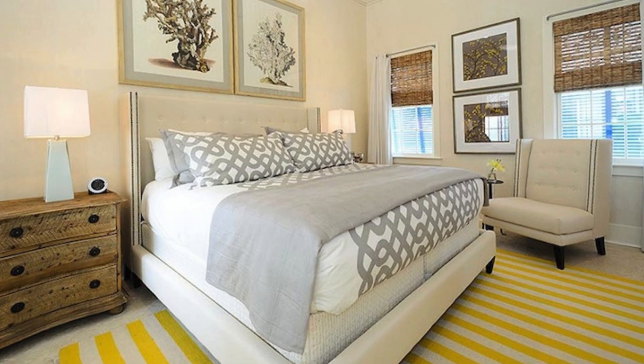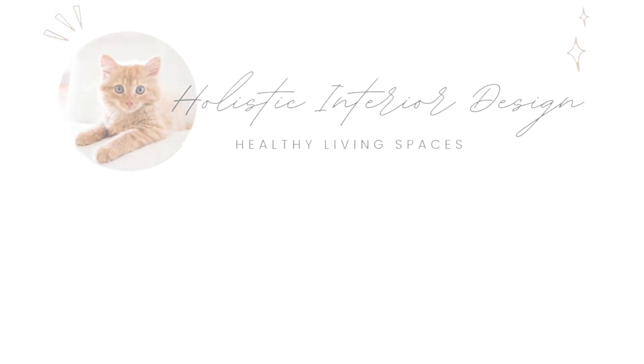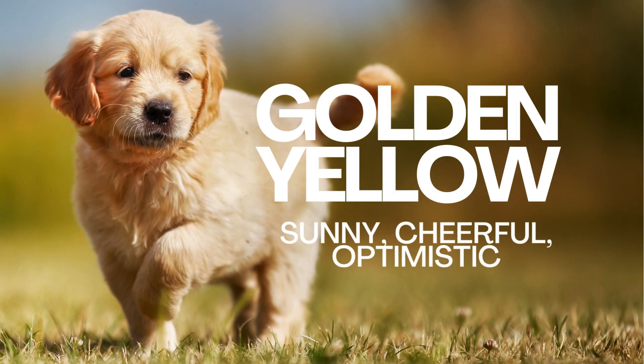Welcome! In this journey, we'll delve into the transformative power of yellow to enhance your living spaces. Let's uncover how these yellow tones can create vibrant, welcoming atmospheres and promote well-being in your everyday life. Golden yellow elevates mood, stimulates mental clarity, and fosters joy.